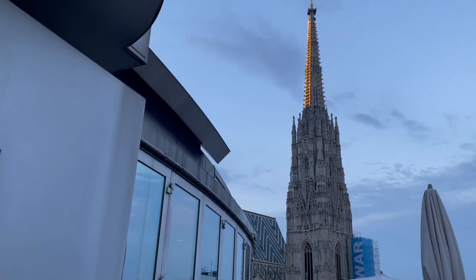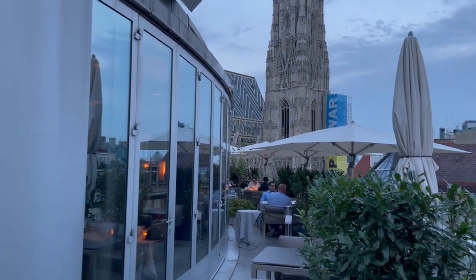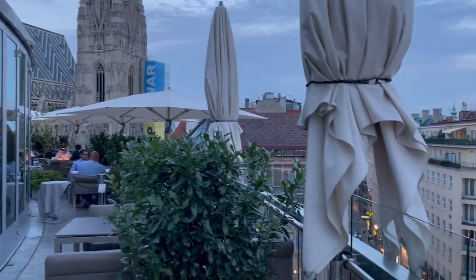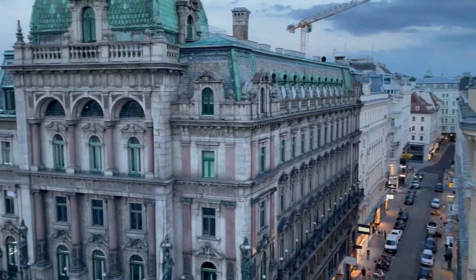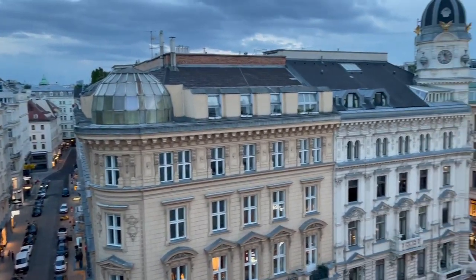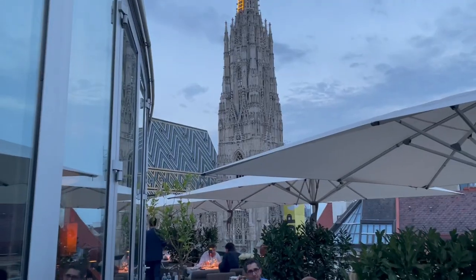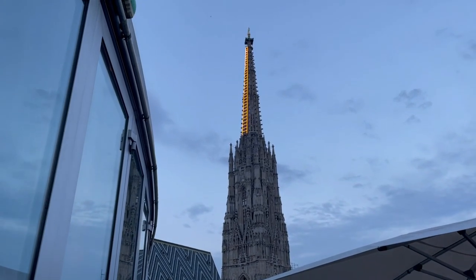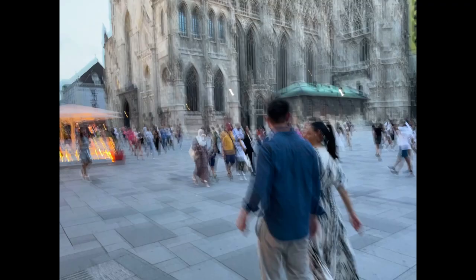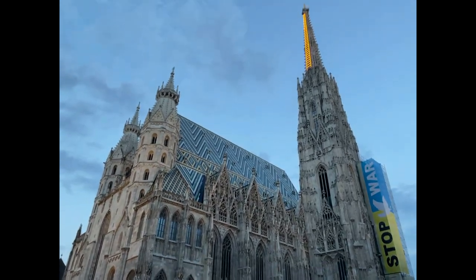This is the outside of the cafe house — the people are inside. And this is the famous church again.